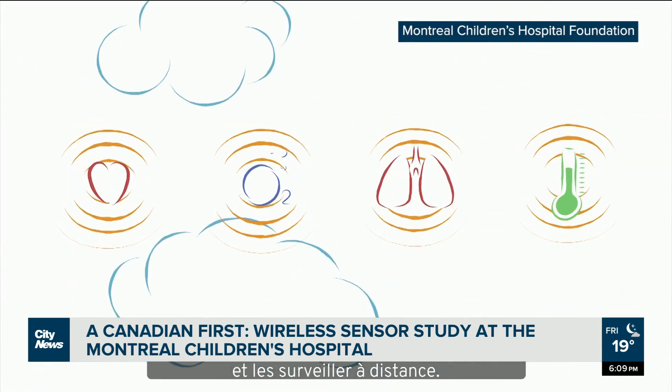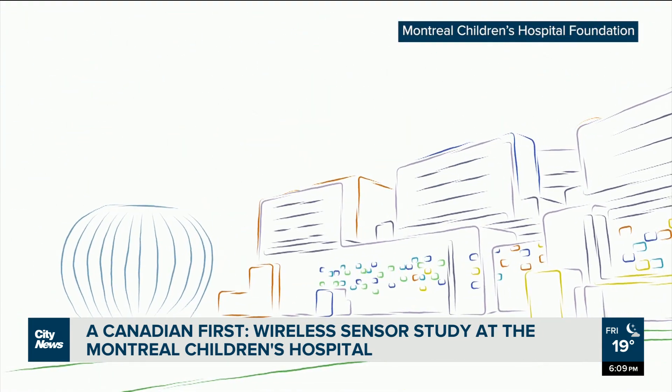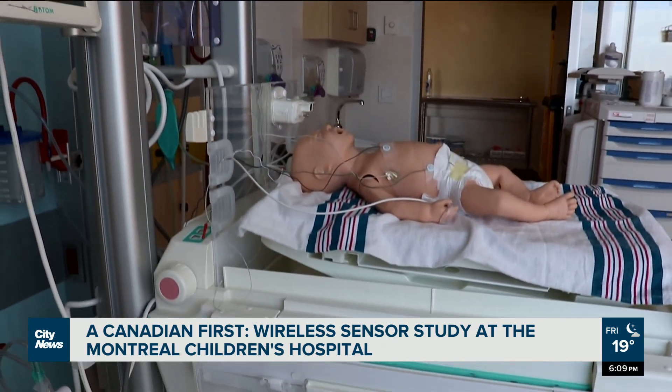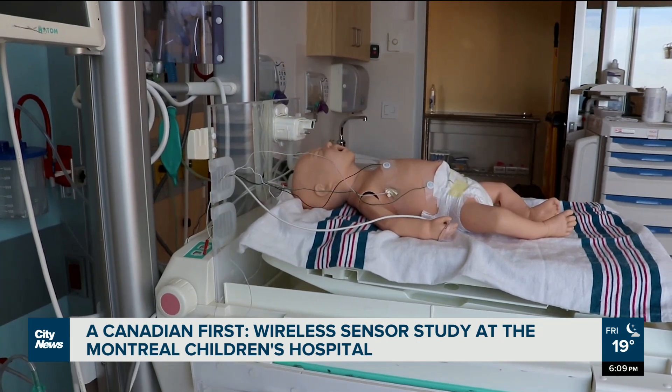The sensors send a Bluetooth signal to the nursing station where vital signs can be constantly monitored, including vital signs that are now not possible to detect, like air sound going to the chest or bowel sounds.